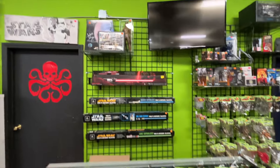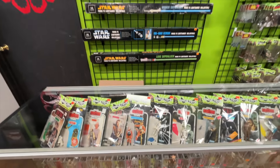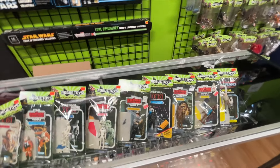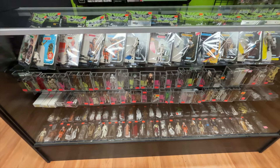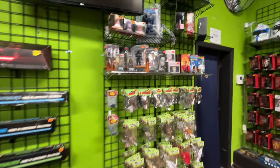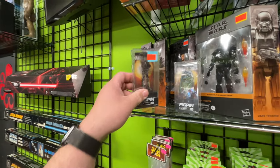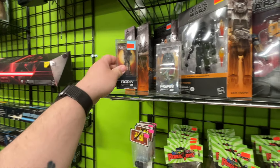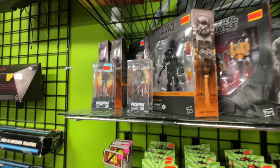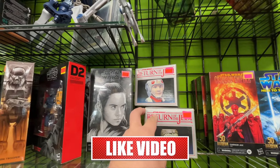We got more vintage figures. I like how they're packaging the loose figures — some graded figures down below. Some Black Series figures, a couple FigPins, we got IG-11, Moff Gideon — and what's this? A mug.